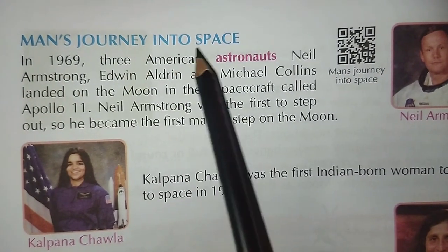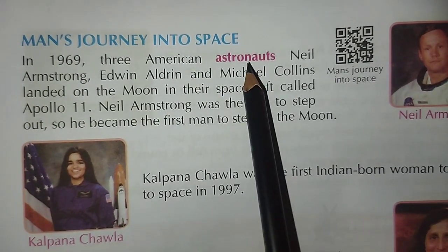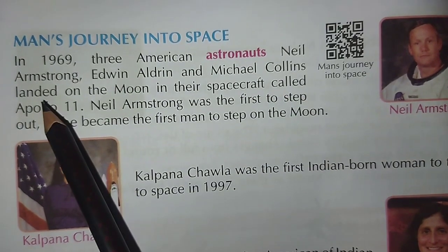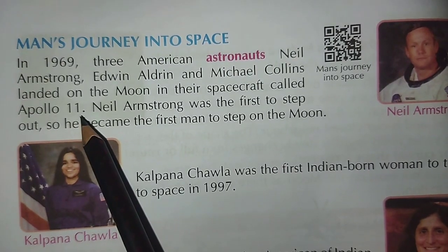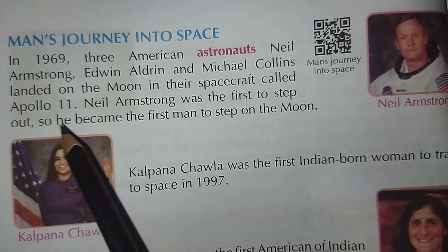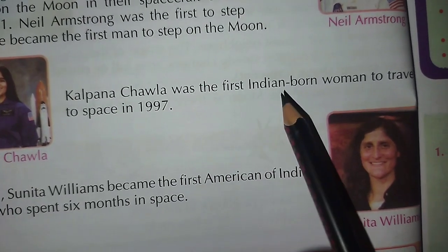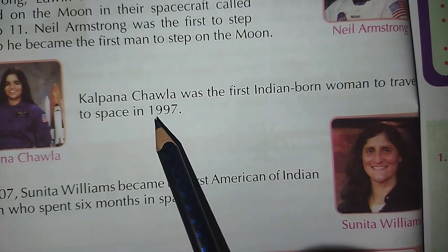Man's journey into space. In 1969, three American astronauts — Neil Armstrong, Edwin Aldrin and Michael Collins — landed on the moon in the spacecraft called Apollo 11. Neil Armstrong was the first to step out, so he became the first man to step on the moon. Kalpana Chawla was the first Indian-born woman to travel to space in 1997.